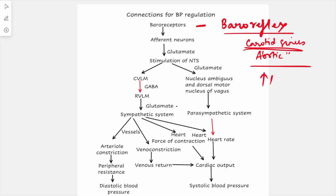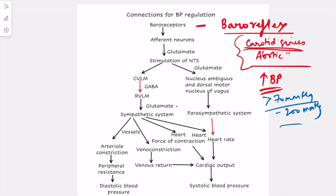Whenever there is an increase in blood pressure, these baroreceptors are stimulated. The range in which they work is basically greater than 70 mmHg up to 200 mmHg. Whenever mean arterial pressure is greater than 70 mmHg, these baroreceptors are stimulated. The aortic sinus works at a range approximately 30 mmHg higher than that of the carotid sinus — that's the key difference between their operations.